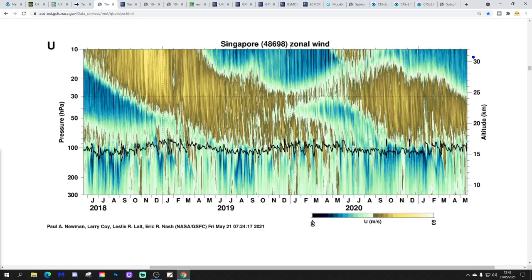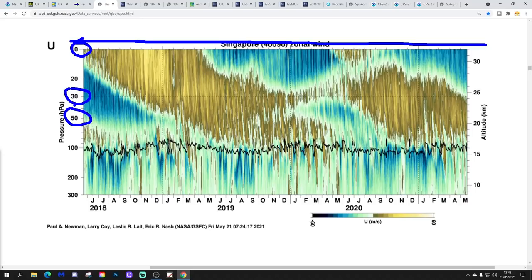Here's a look at the QBO — the Quasi-Biennial Oscillation — from NASA. Think of this as the layers of the stratosphere: the very top at 10 hPa down to around 30–50 hPa, near the boundary of the troposphere. The QBO is an index reflecting the strength of the zonal westerlies. In an easterly QBO phase, the zonal westerlies weaken, and in winter that can coincide with an increased chance of blocking. In a westerly QBO, it strengthens the zonal westerlies, leading to a wetter, windier signal.